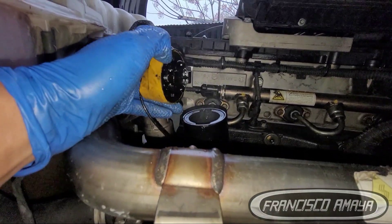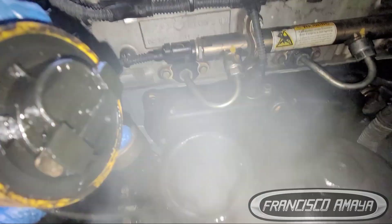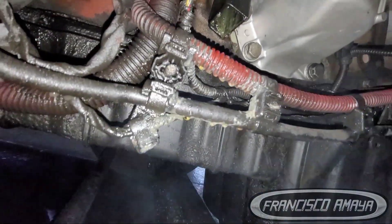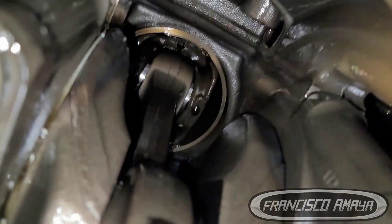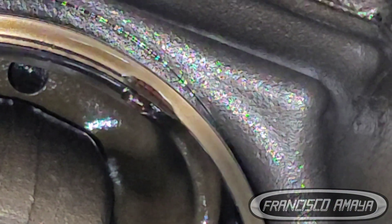The problem on this truck was the blow-by coming from the oil cap every time you open it, and in the bottom area you see some kind of fluid which is coolant. That problem was a broken cylinder liner. The unusual part about this engine was that the cylinder liner was just leaking a little coolant into the oil — not enough to create a big mess, but enough to create steam because there was coolant anyway.